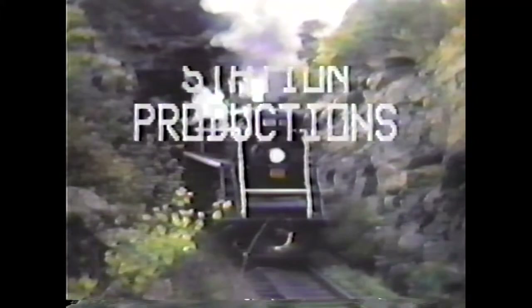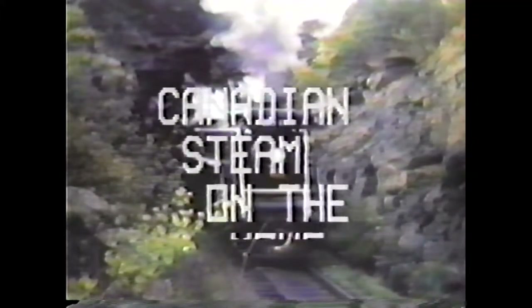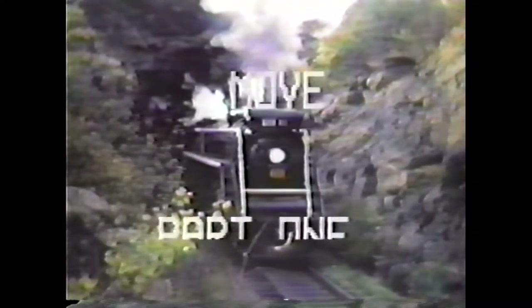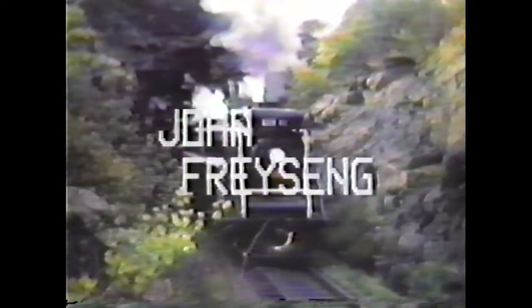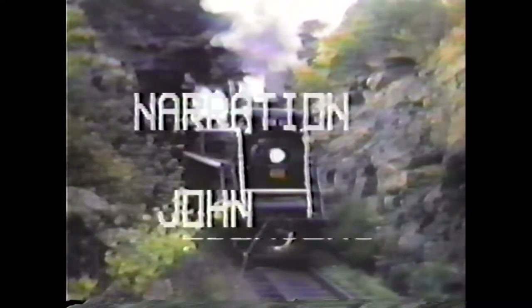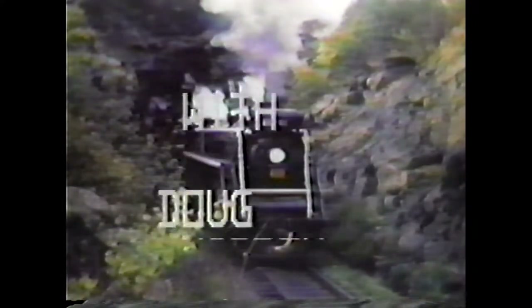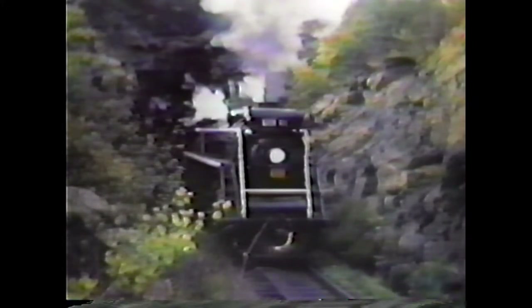Welcome to Canadian Steam on the Move Part 1. I'm Doug Hadowin with photographer John Freising. We are about to view some rare and vintage film footage taken around southern Ontario back in the 1950s. What you will see will be of interest to all fans of Canadian steam power. Although gone from the rails and remaining only in memories and faded photographs, these films will rekindle that excitement that made this mode of transportation so exciting to everyone. Join with us now as we return to those days of Canadian steam on the move.